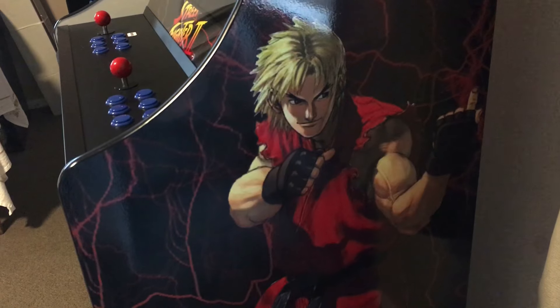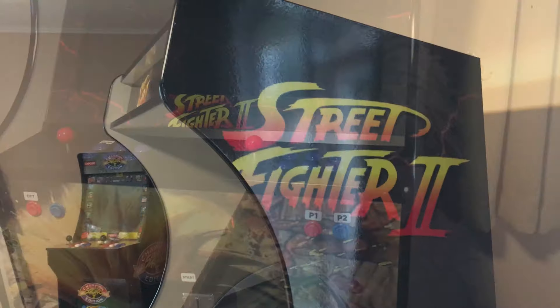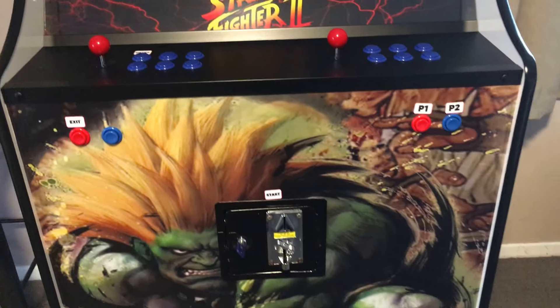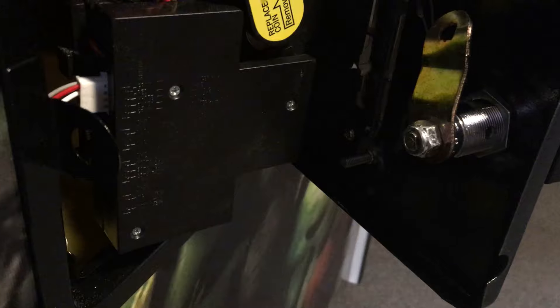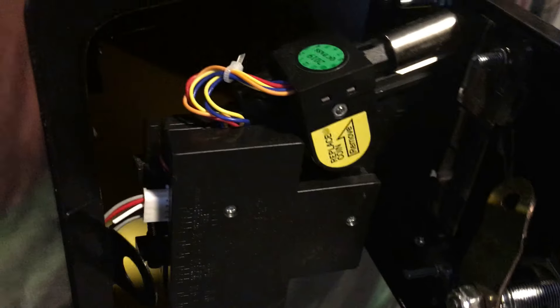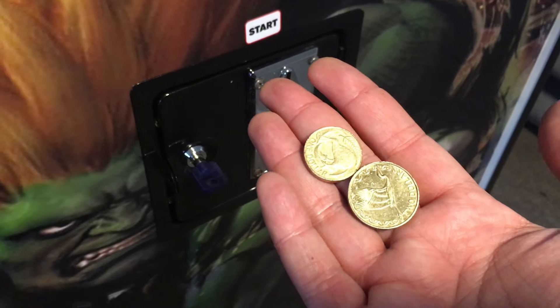Now let's get a closer look at the coin mech. You get a key, just pop it open. You can replace the coin size to whatever you like — 10 cents, 20 cents, 50 cents — and there's a huge bucket to hold thousands and thousands of coins. Let's lock this up. I also want to get one of those huge padlocks they used to have on arcades back in the day. For this demonstration we're going to use one dollar and two dollar coins.